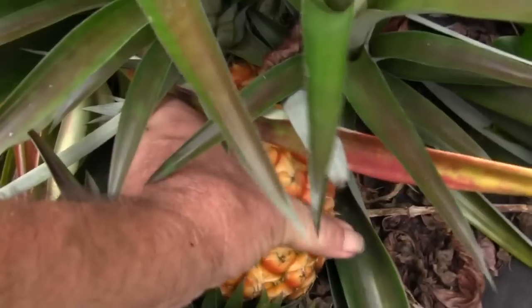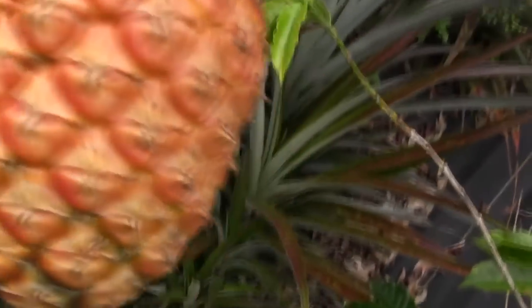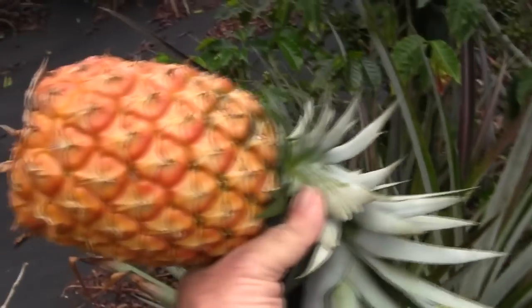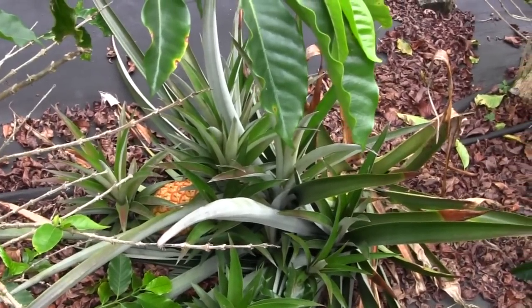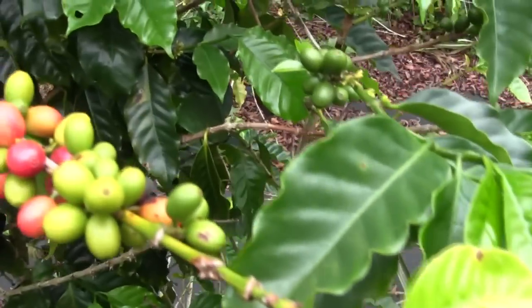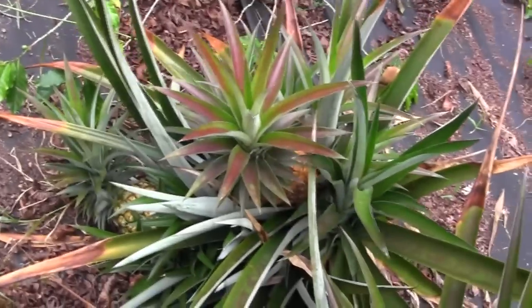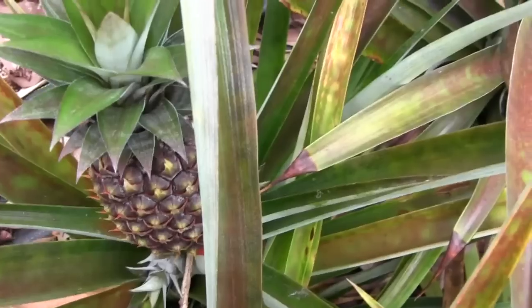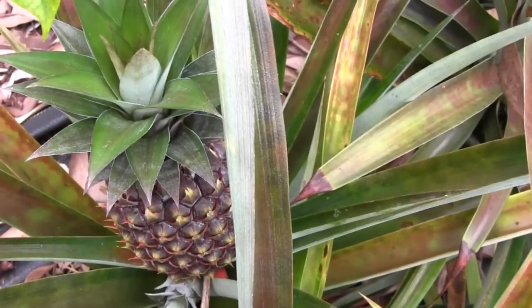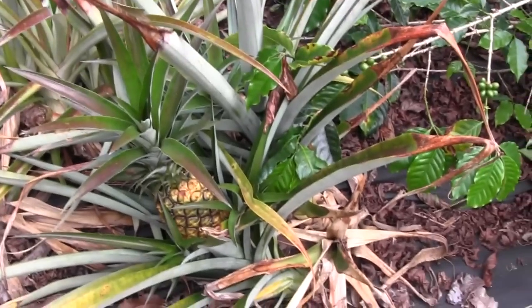Watch out for the leaves, they're kind of sharp. Let's grab that puppy and go — oh, ain't that a beauty! Look at the color. They're hiding down here under the coffee plants and over here too. We even got cute little baby pineapples — aren't they pretty?